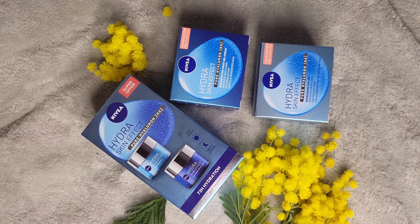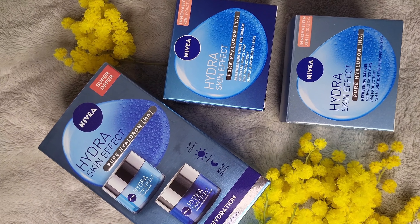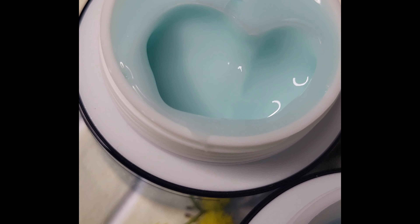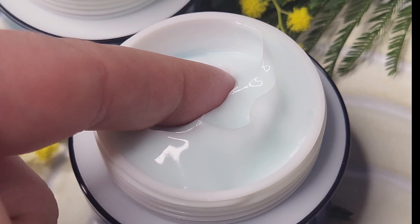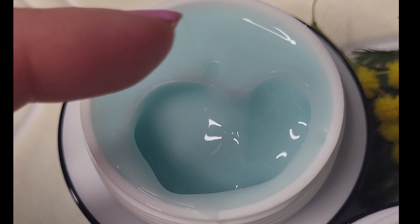We have Nivea Night and Day Hydra Skin Effect. From the first application, I was delighted with the beautiful soft skin they left behind. The night cream is absorbed so well that it leaves no traces on the pillow, but it is moisturizing enough to keep skin soft all night until morning. Both creams leave a matte finish and leave no trace of an oily film.